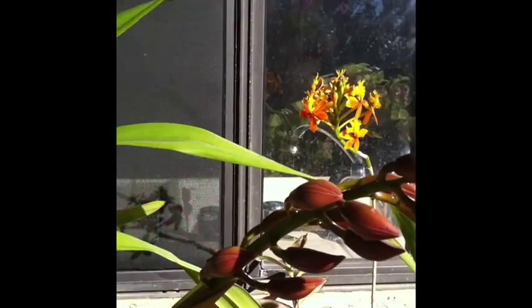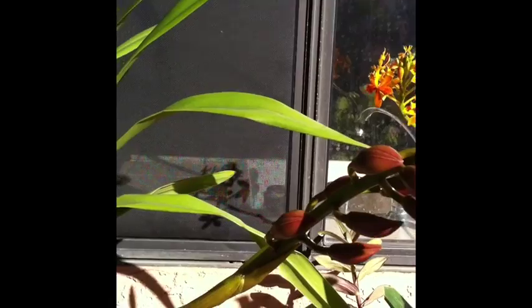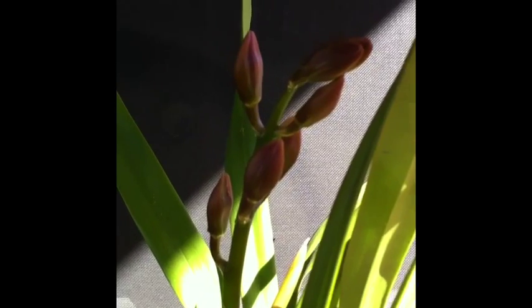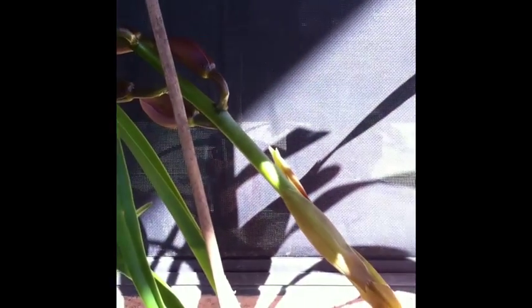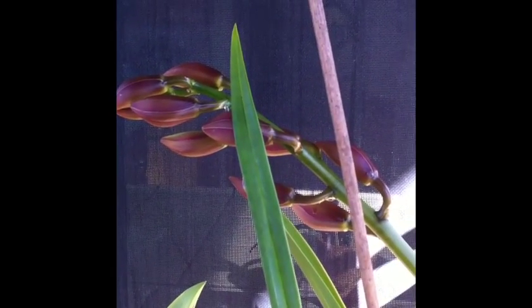So I might as well give you an update on my other cymbidiums. This one is currently in spike. I am super excited about this one — it's my first rebloom and she has three bloom spikes and she's developing nicely. Her buds are now elongated on the stems.